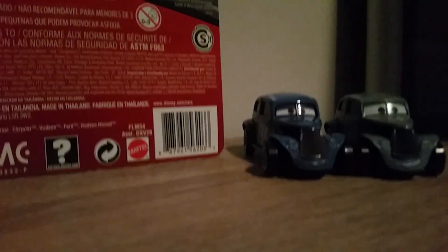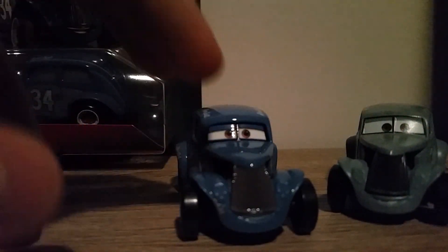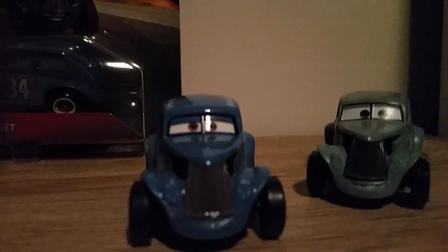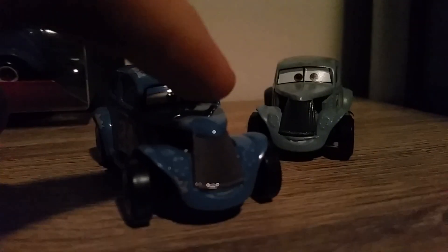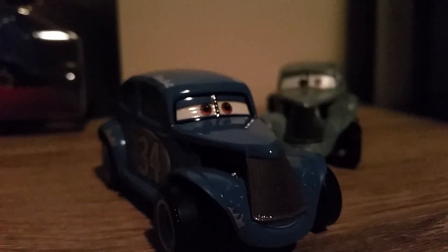Looking at the diecast, he's pretty much completely blue - much different to the original River Scott which was a grey rust sort of colour. We've got a black outline around the windshield, and his eyes have a normal expression looking straight ahead, unlike the normal River Scott whose eyes look to the right. The headlights are painted over. He's got this little grey detail which is actually on the packaging, so it's movie accurate.